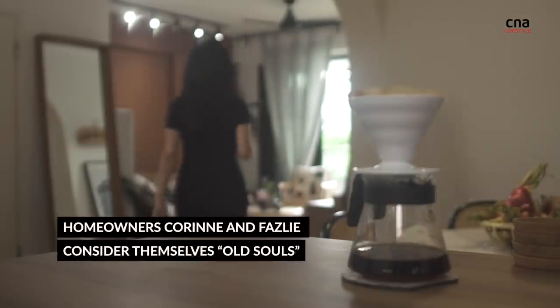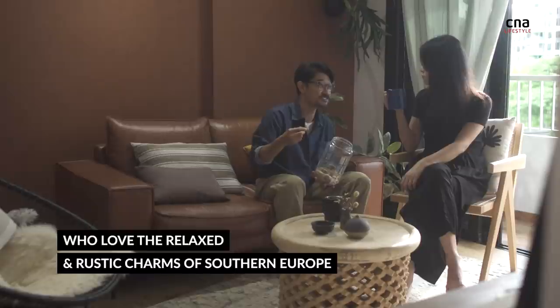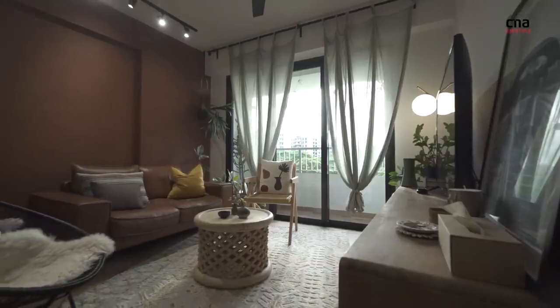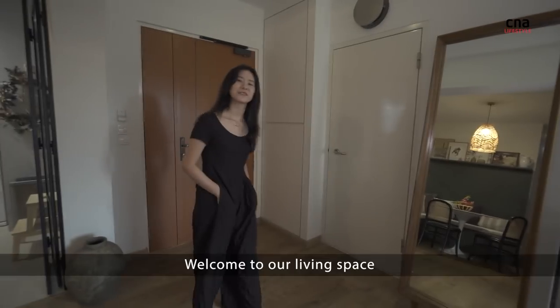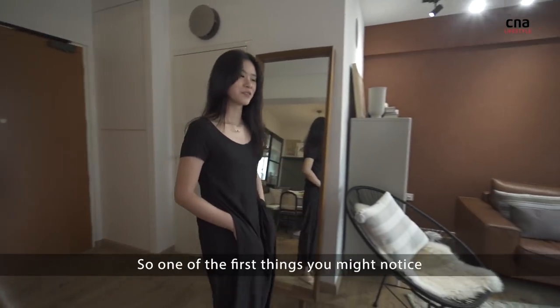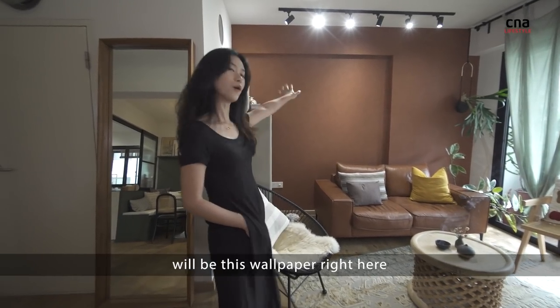Hi, welcome to Canberra Home. Welcome to our living space. One of the first things you might notice will be this wallpaper right here.